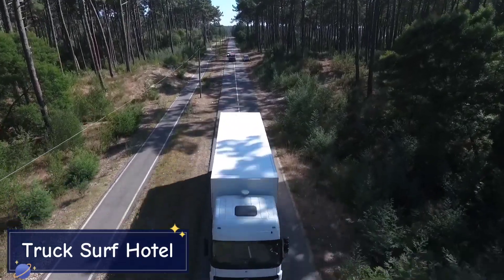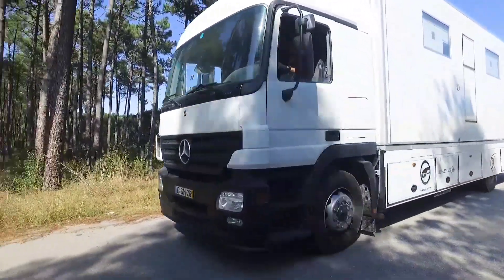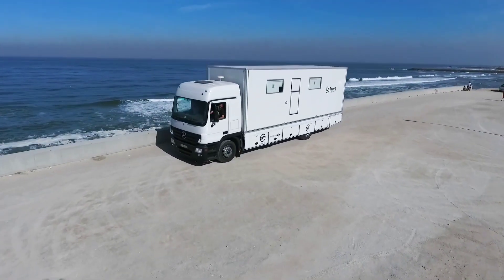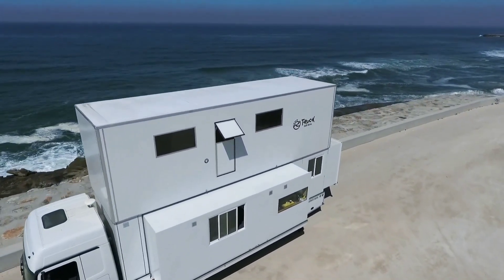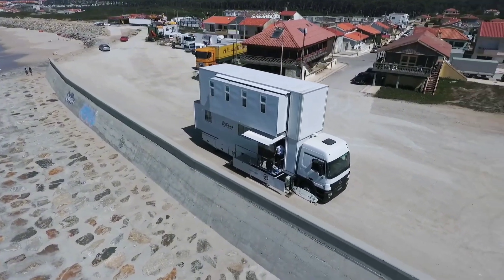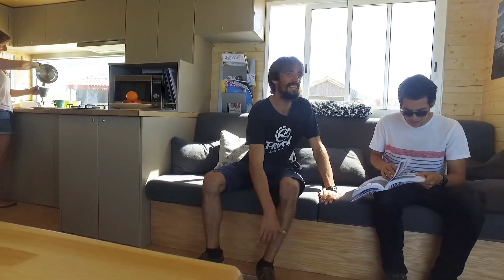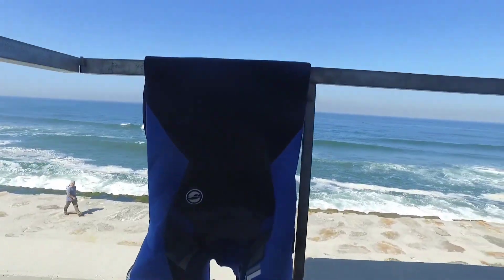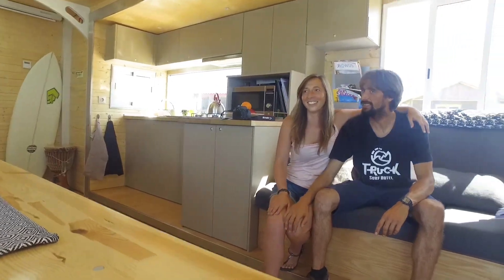Last but not least, we have the Truck Surf Hotel — the ultimate fusion of adventure and luxury. This massive truck isn't just for transporting goods; it's a fully mobile hotel designed for surfers and adventure enthusiasts. When parked, the truck expands into a two-story living space, complete with cozy bedrooms, a kitchen, a lounge area, and even a rooftop deck where guests can relax and enjoy scenic views.